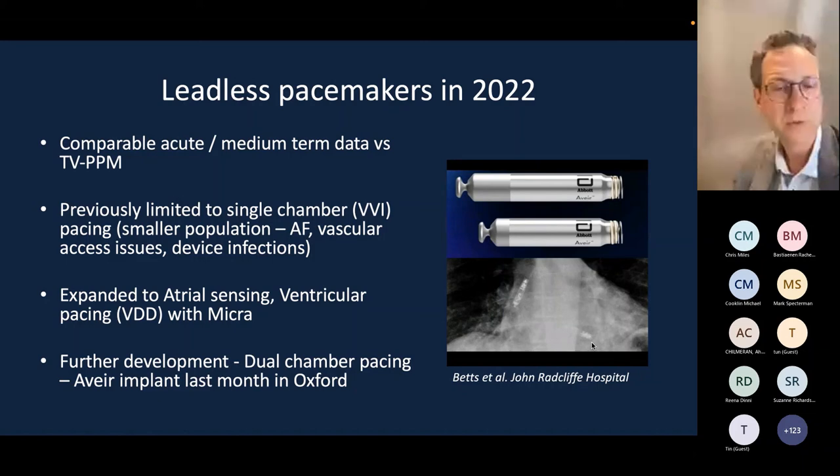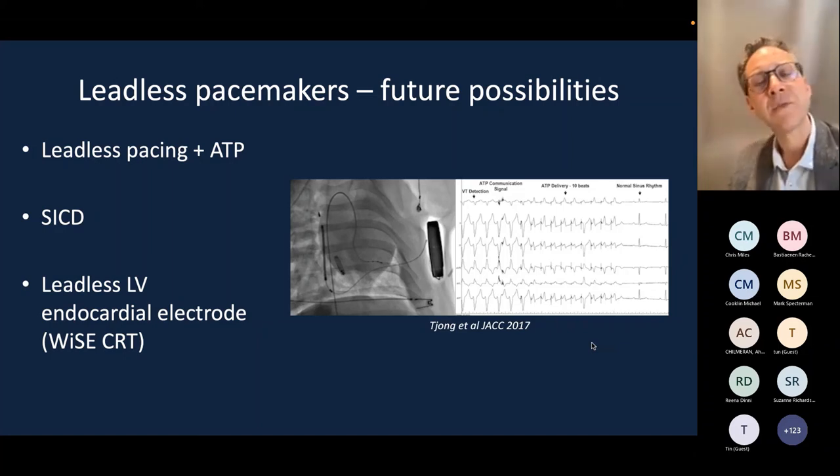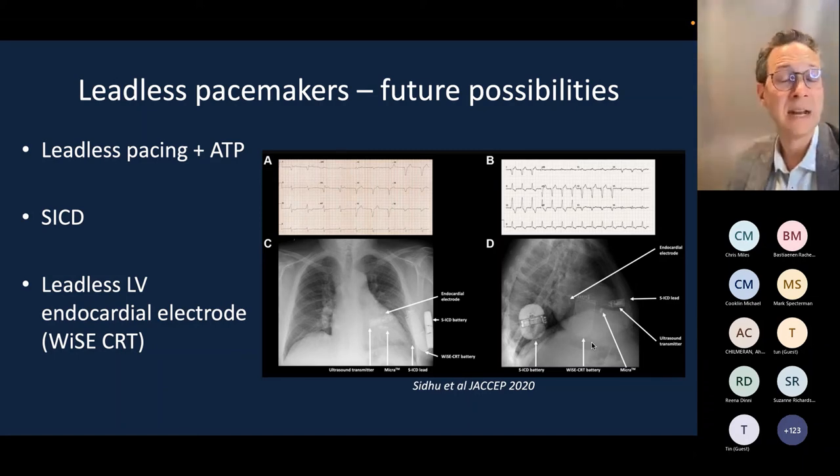The Aveir, made by a different company, can deliver dual-chamber pacing with one leadless device in the atrium and one in the ventricle, sensing and pacing both chambers and wirelessly communicating between them. A first-in-human implant was performed last month in Oxford by Tim Betts and colleagues. This opens the possibility of combining leadless pacing with a subcutaneous ICD to deliver ATP, and also leadless LV pacing for so-called Y-CRT — potentially offering entirely leadless pacing in both ventricles alongside a subcutaneous ICD, with no leads in the heart, though we're not quite there yet.